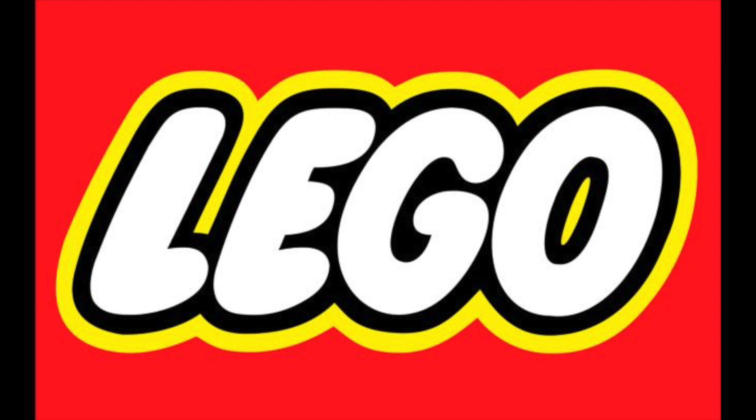This is my top five Lego themes. Number five, Lego City.